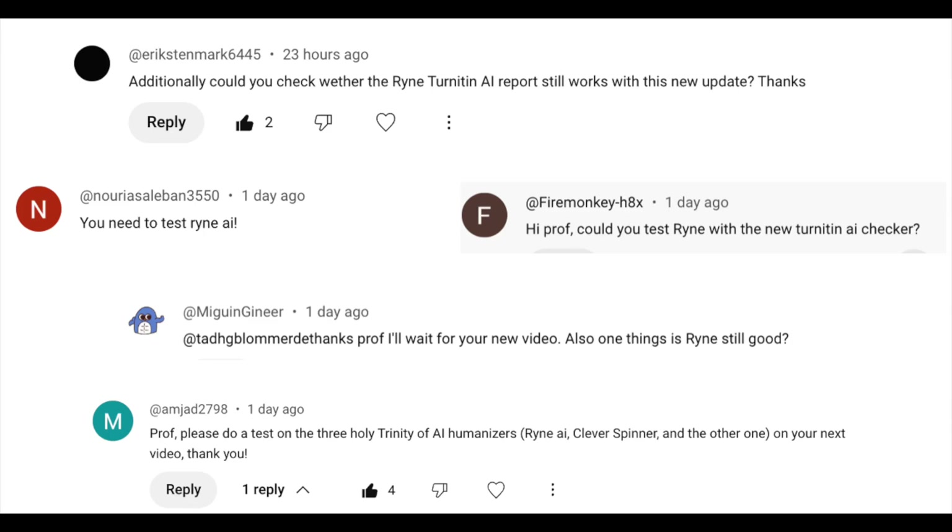I made a video about Turnitin's new AI detector right away — it's linked on screen if you want to check that out. My subscribers really appreciated that video, but I got a lot of requests to test Ryan against it next. I listen to what my subscribers have to say and respond as quickly as I can. If you have a question or a request, let me know in the comments. I'd also appeal to you to like this video, subscribe, and share the channel with someone who might be interested.